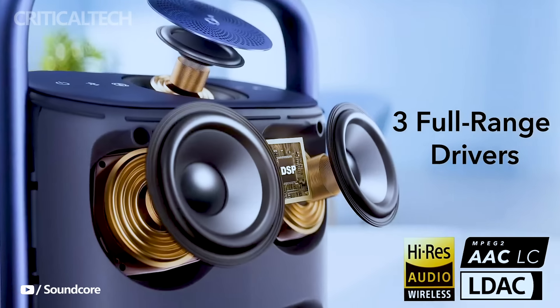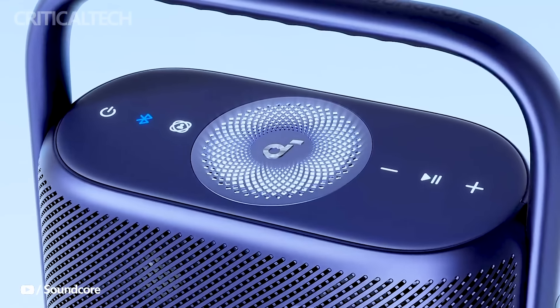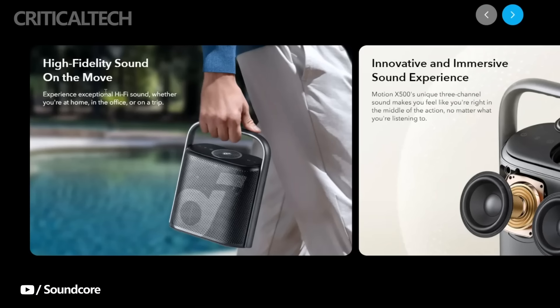The inclusion of an upward-firing driver ensures that your music fills the space with a 360-degree soundscape. Whether you're in a small room or the great outdoors, you'll experience audio immersion like never before.